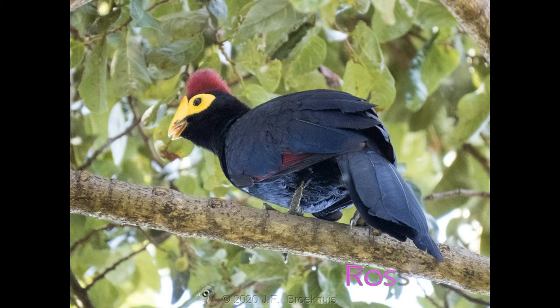Both female and male red turacos share time incubating the eggs. Both parents also feed the downy chicks by regurgitation. They keep the nest clean by eating the egg shells and the chicks' droppings. The chicks will not develop full adult color until about one year.